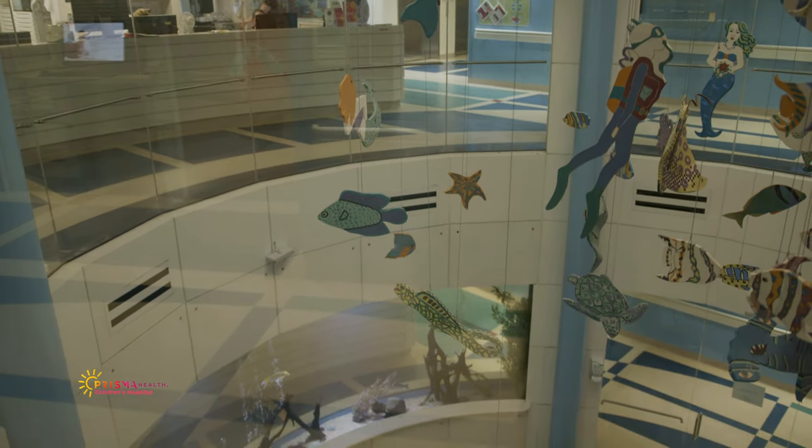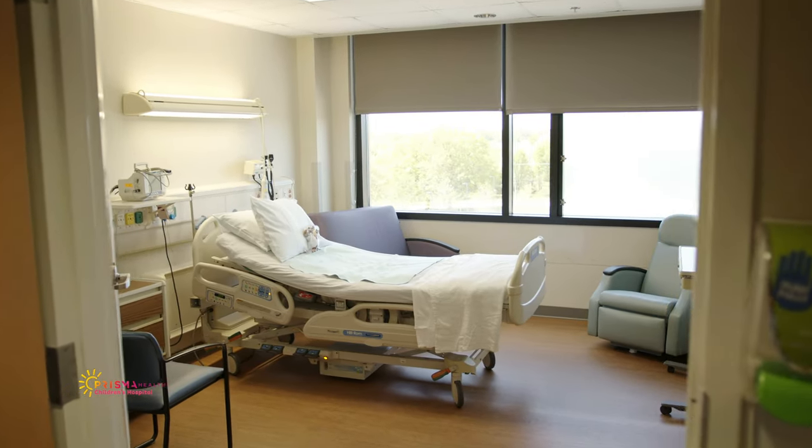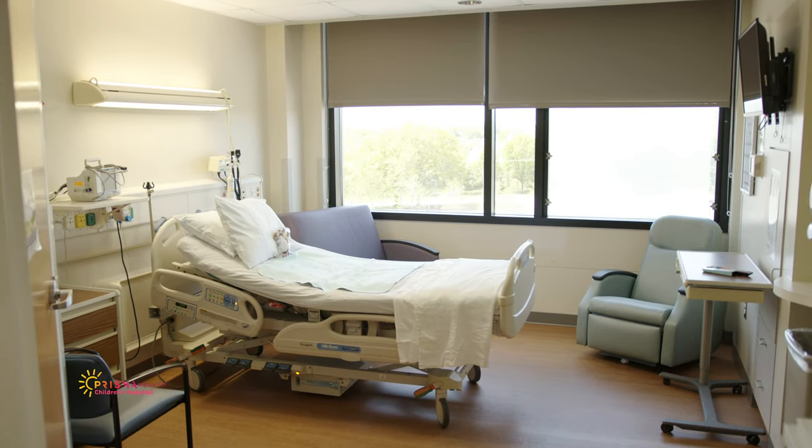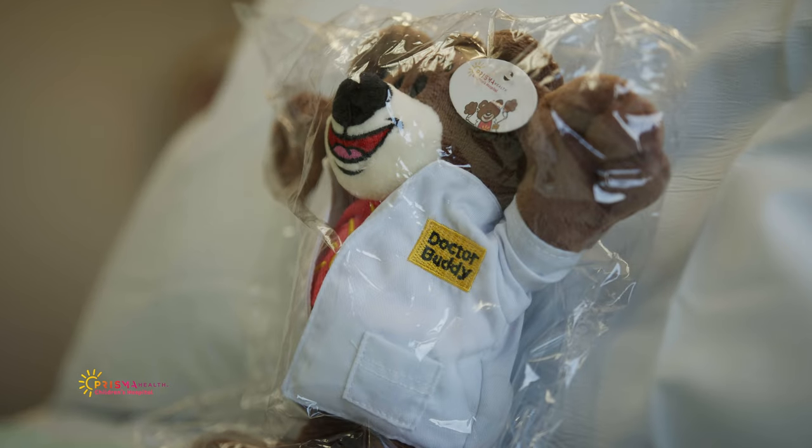Our fifth floor, which we'll head to next, is designed for our youngest patients — infants and toddlers. Patients stay on either the fifth or sixth floor depending on capacity and are welcome to use either floor's amenities.